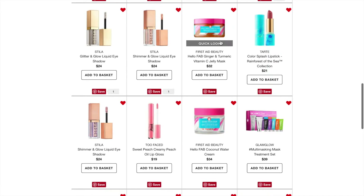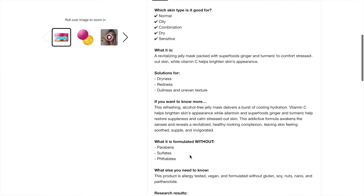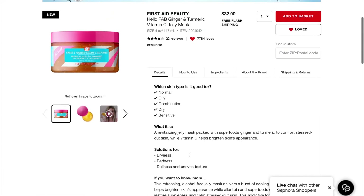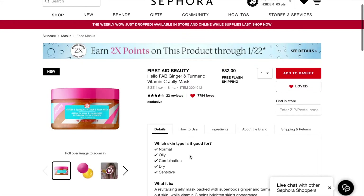The next thing I have my eye on is the First Aid Beauty Hello Fab Ginger and Turmeric Vitamin C Jelly Mask. It retails for $32 and is supposed to be good for all skin types — especially dryness, redness, and evening out skin texture. I'm currently on Accutane and have dry skin, so I thought this might be something cool to try. I'm curious about it, but I don't know if I'll actually purchase it.